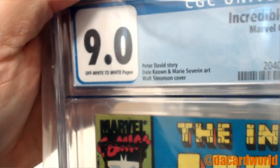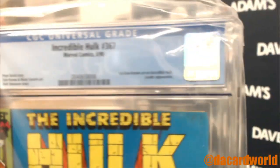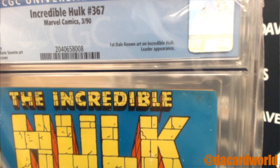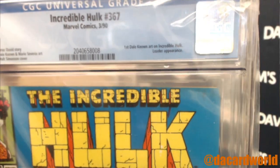Box 60 — this time I got a 9.0, off-white to white pages. It's a Peter David story. It's Incredible Hulk #367 from 1990. It's the first Dale Keown art on Incredible Hulk, with a Leader appearance.